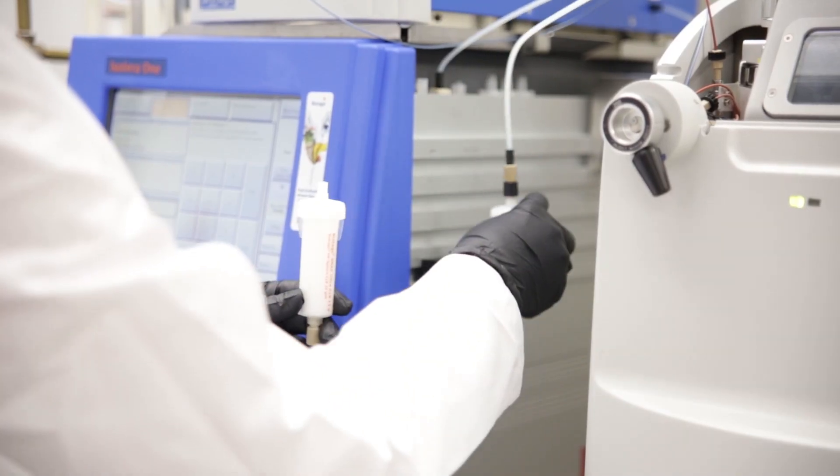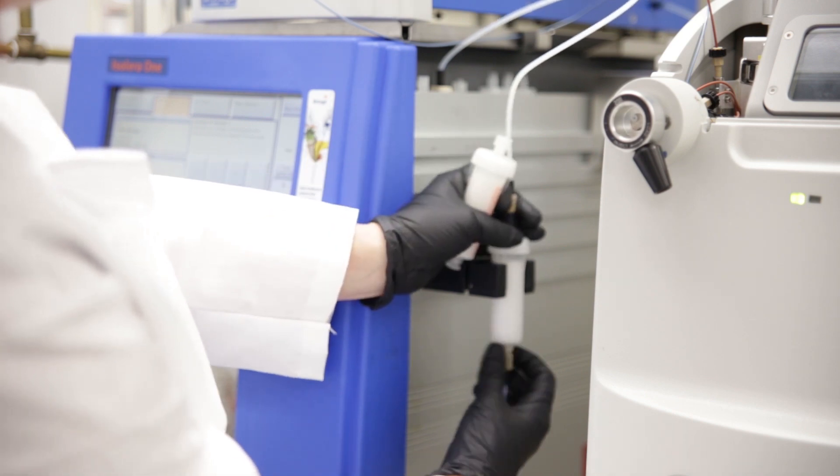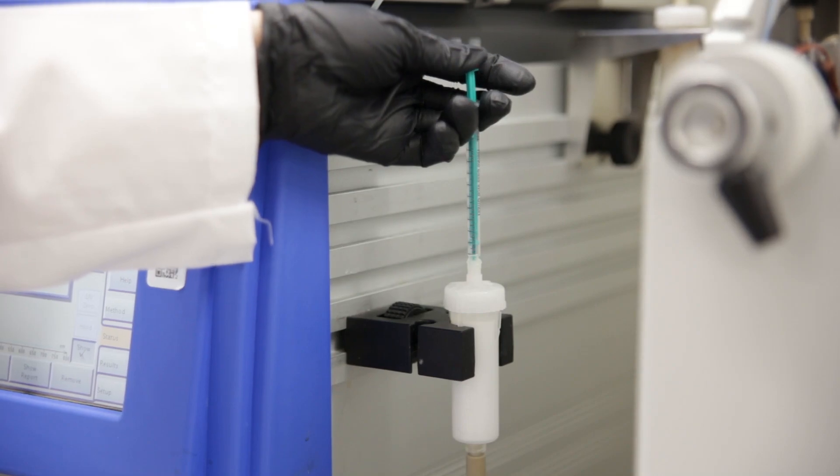Next, we've got purification systems that with a high loading capacity can allow you to get high purity peptides much faster than you can potentially achieve using HPLC or prep HPLC type applications.